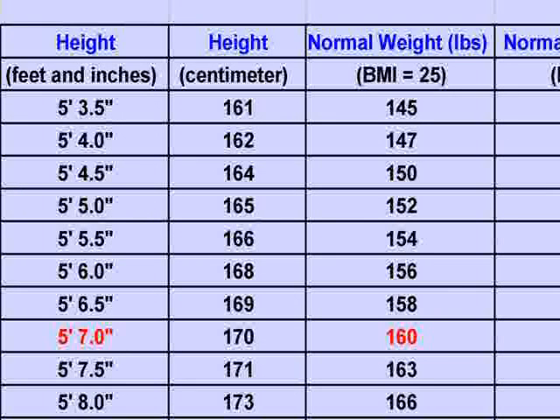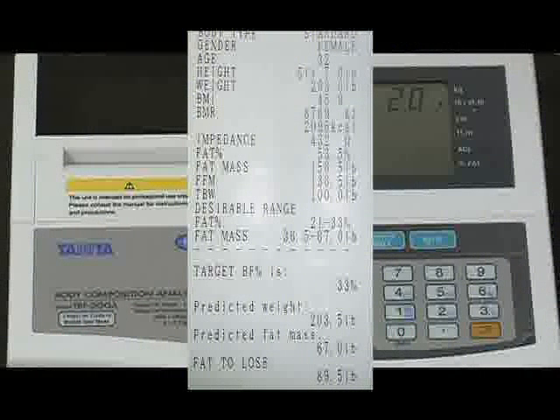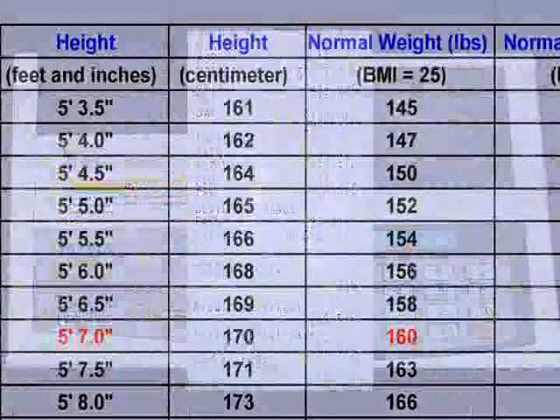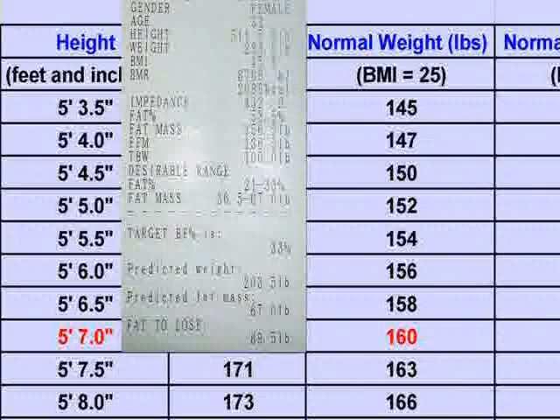Now, the question is, why is there such a big difference between the predicted weight of 203 pounds on the printout and 160 pounds, her predicted weight according to her BMI? The difference of 43.5 pounds is there because the computer only computes the fat weight she should lose, not the overall weight.